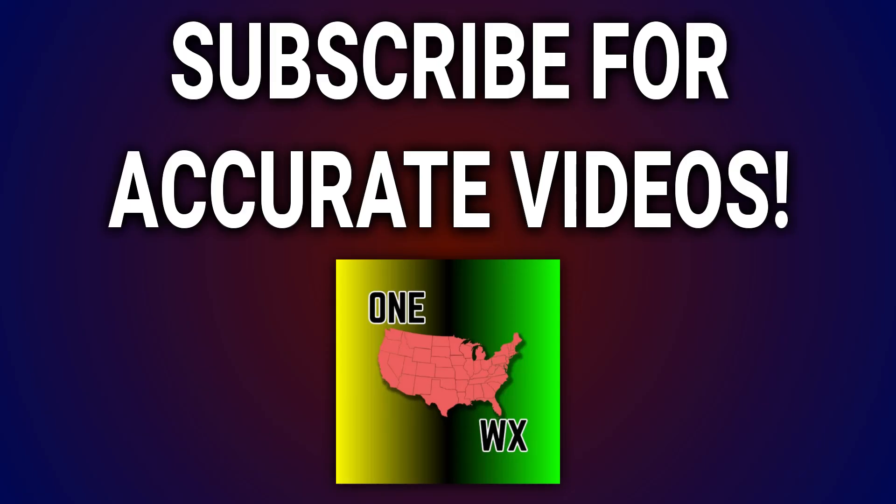Stay tuned for that update by making sure you have those notifications turned on for this channel. If you haven't already, hit that like button and subscribe below. Thank you so much for tuning in. God bless you all. Let's all be praying for Jamaica with that terrible hurricane happening there.